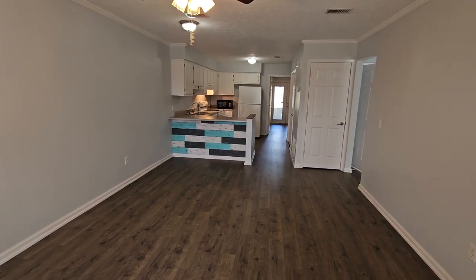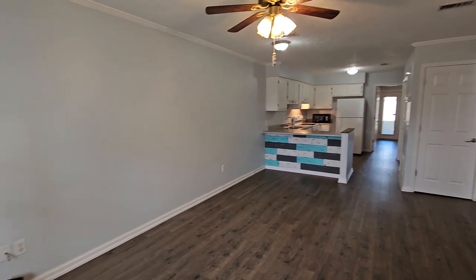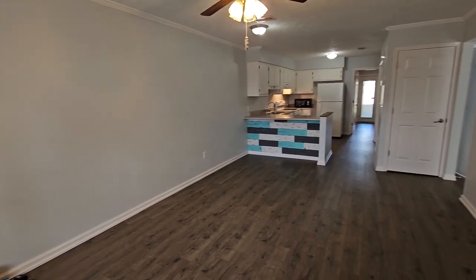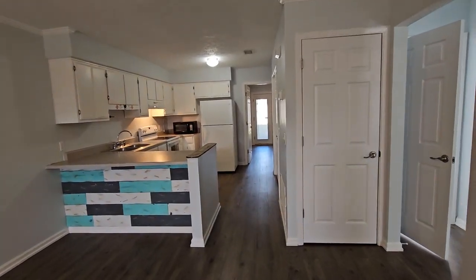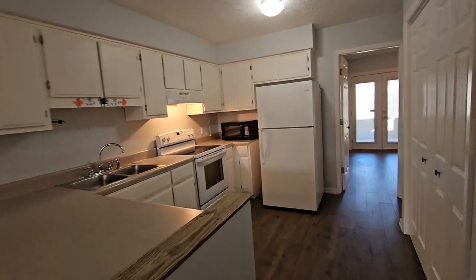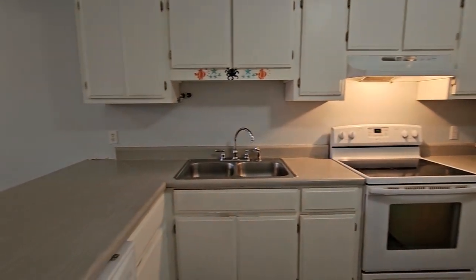This is a three-bedroom, two-bath home sitting at 1,100 square feet, built in 1994. We have luxury plank vinyl throughout the home. Very clean and ready for move-in.